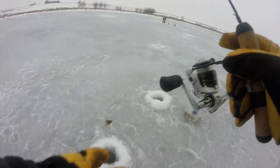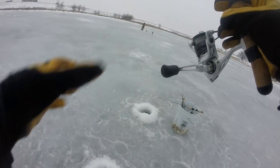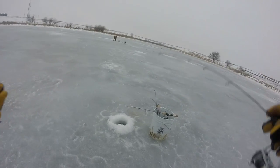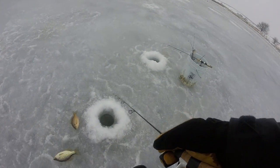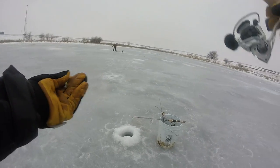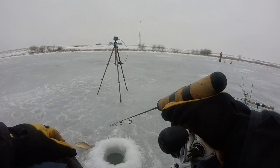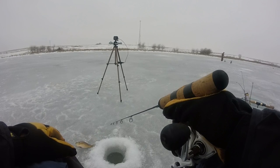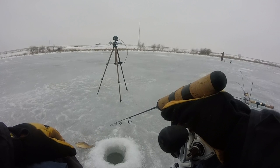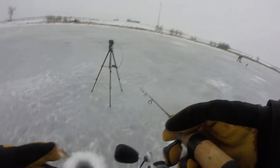Got one — just a bluegill though. If all I'm going to catch is bluegill here, I might as well go fish where Brandon's at since he's catching one every second. I just got bit — there's one, a crappie, but it got away. Crappie are biting but they're not staying on. Brandon is really on them so we're going to go over there and catch some bluegill. Crappie just aren't biting in these holes today, but that's okay.